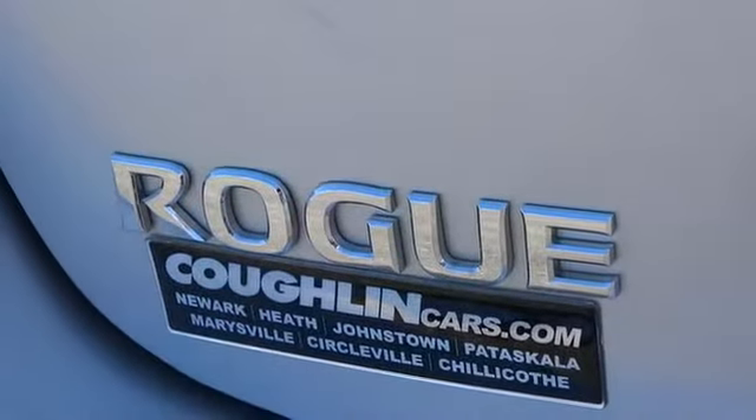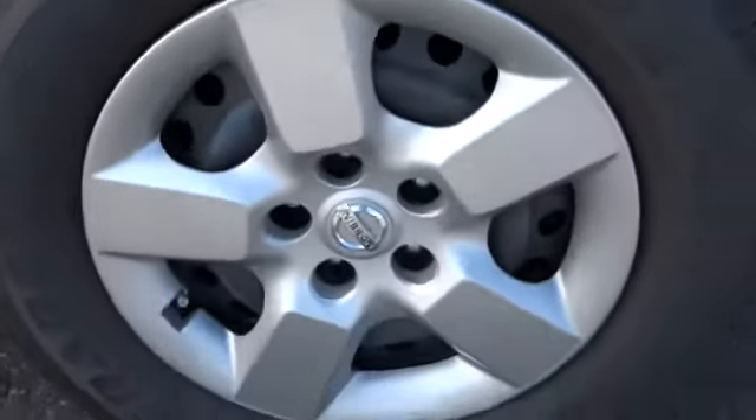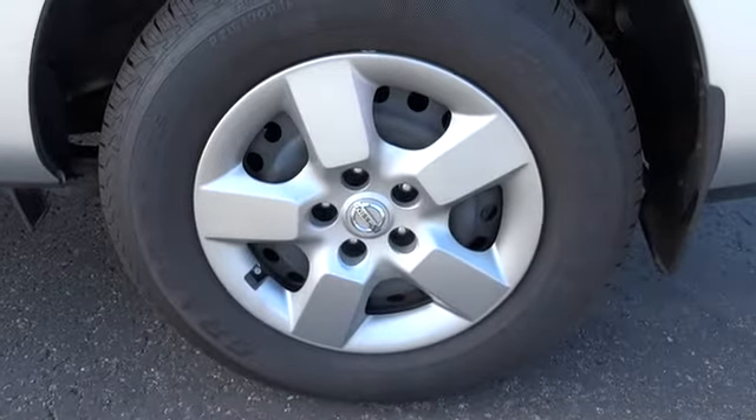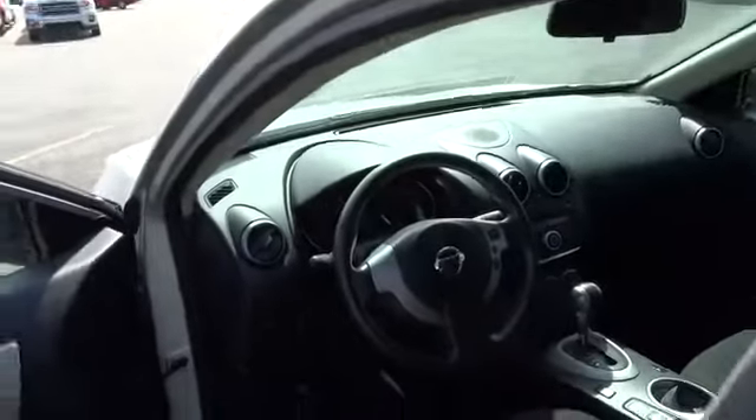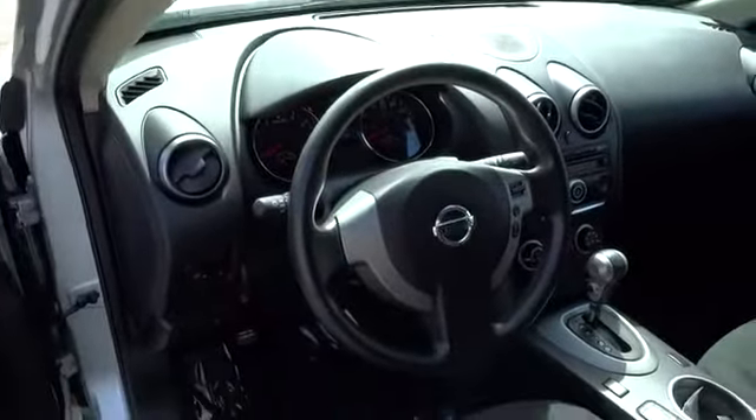Anti-lock braking system, all-wheel drive, air conditioning, front driver airbag, adjustable steering wheel, power steering, keyless entry, cruise control, four-wheel disc brakes, AM FM stereo radio, rear defrost, CD player.